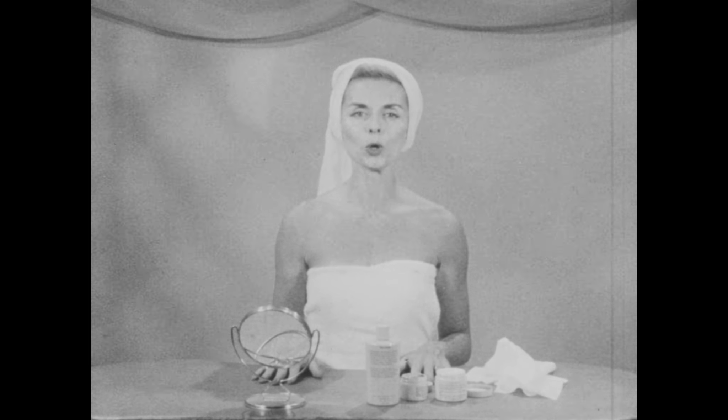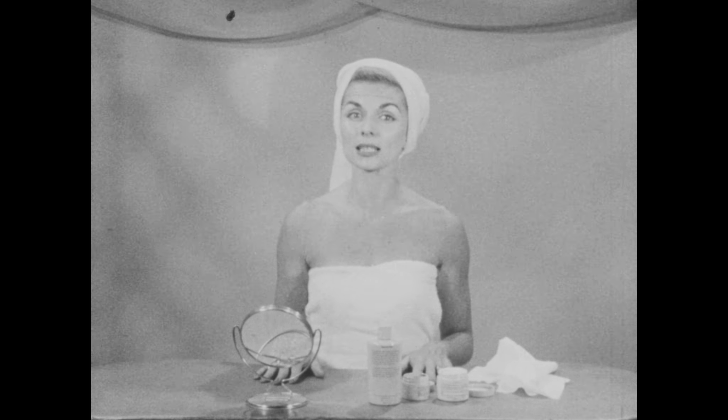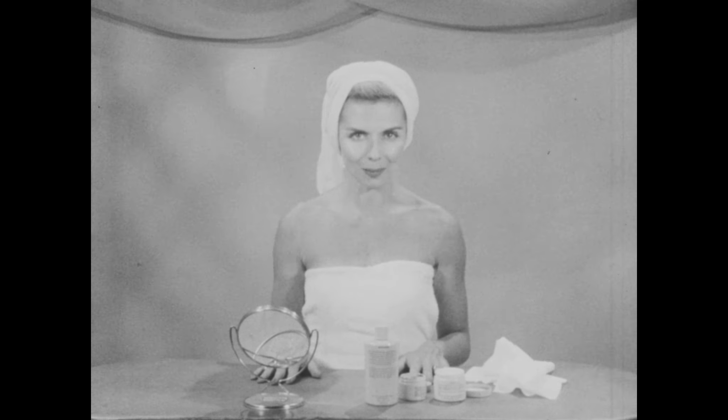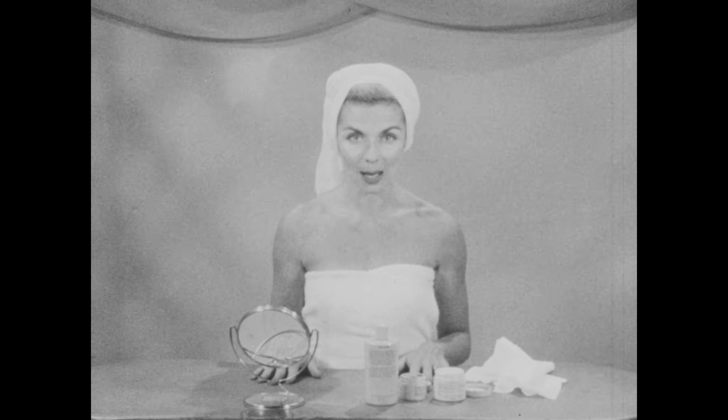We've had many inquiries from women who feel that they want a mask designed for the aging skin, for the dry skin problem. And that is what we're going to demonstrate today.